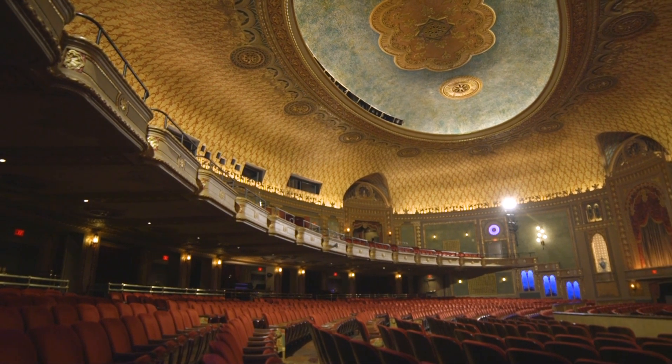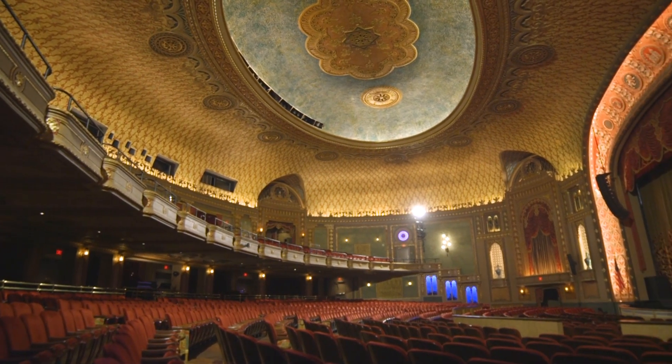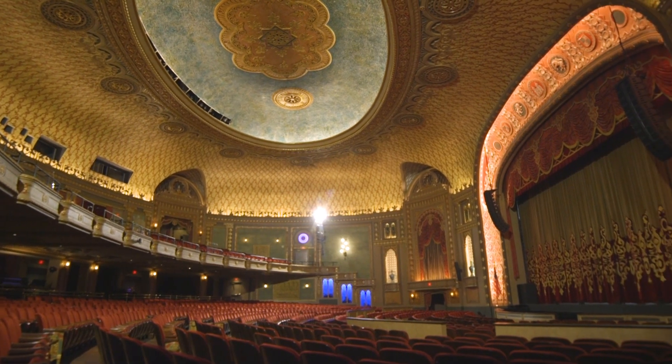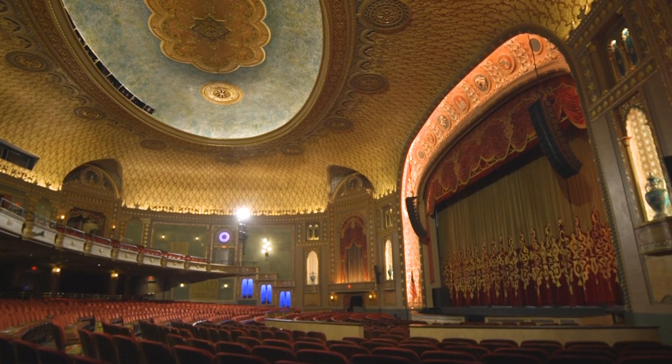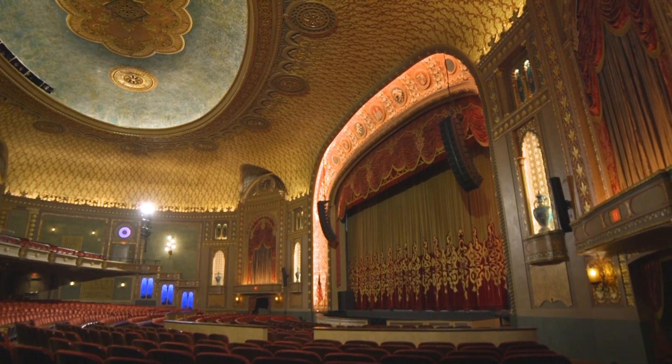It is the destination for people of this region to come to see the major Broadway touring shows. People can actually experience what it was like to come here to see a movie with the mighty Wurlitzer they're playing. Literally step back in time.